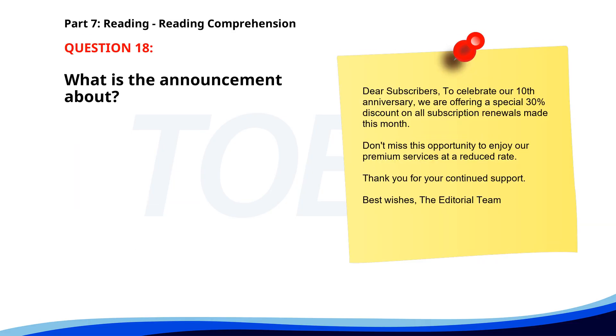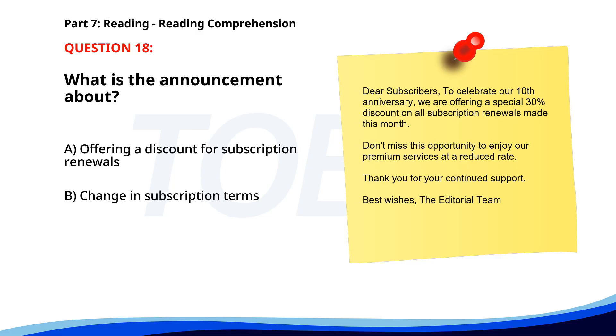Number eighteen. Dear subscribers, to celebrate our 10th anniversary, we are offering a special 30% discount on all subscription renewals made this month. Don't miss this opportunity to enjoy our premium services at a reduced rate. Thank you for your continued support. Best wishes, the editorial team. What is the announcement about? A. Offering a discount for subscription renewals. B. Change in subscription terms. C. Introduction of a new service. The correct answer is A: Offering a discount for subscription renewals.